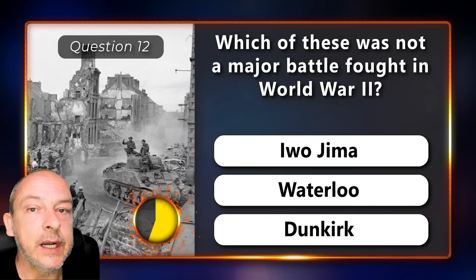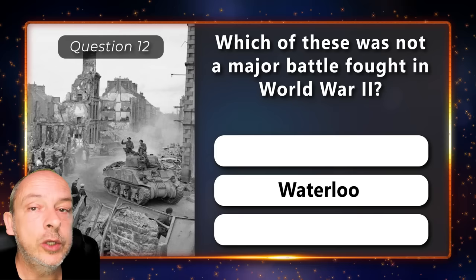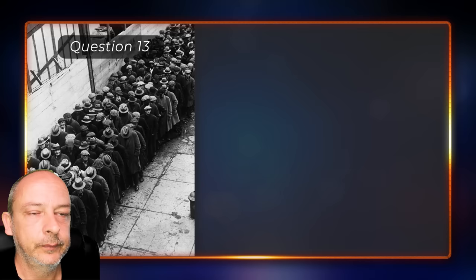Which of these was not a major battle fought in World War II — Iwo Jima, Waterloo, or Dunkirk? Waterloo.